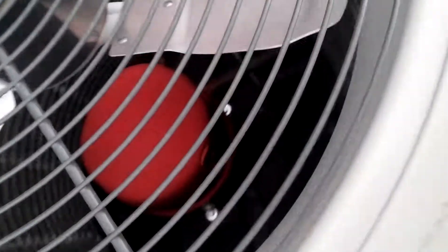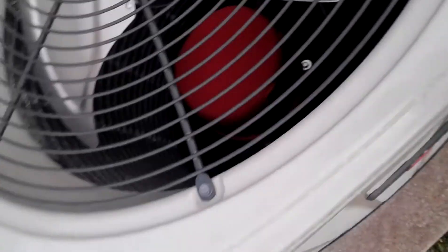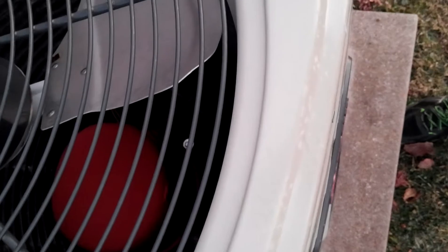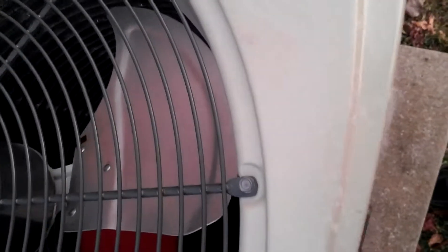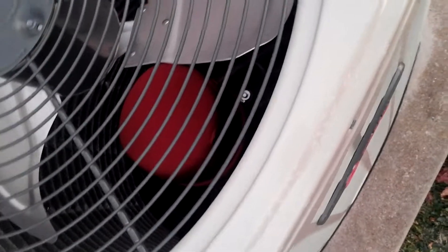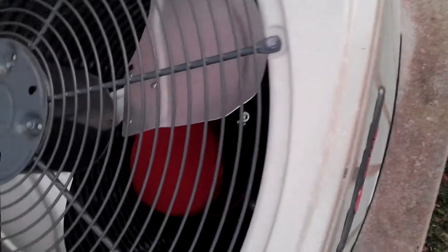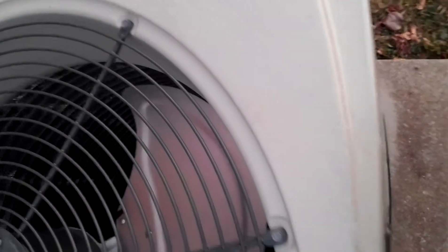This has a Climatuff R410A reciprocating compressor. This one has a Climatuff R410A, and this one has a Climatuff R410A as well. I was trying to get that right — it's a Climatuff R410A.